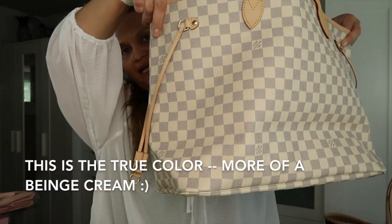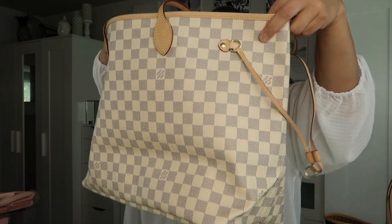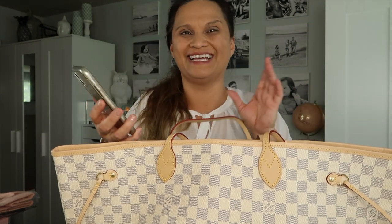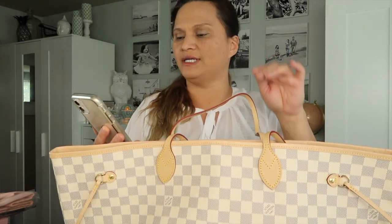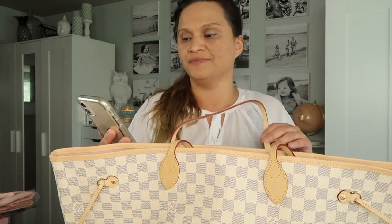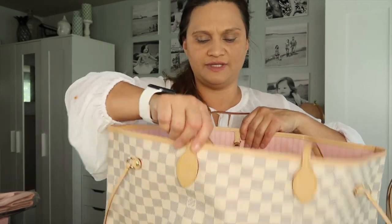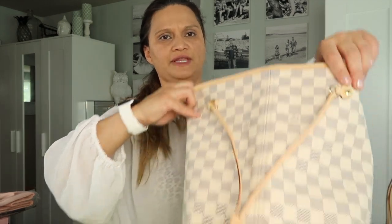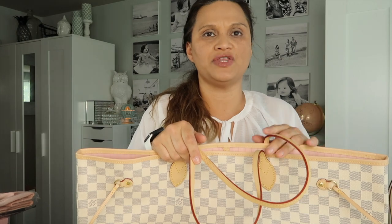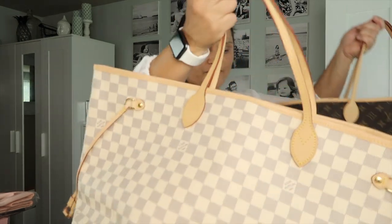I'm trying not to get too much lighting so you can actually see the color of the bag. I took a little note — the Damier Azur canvas in Rose Ballerine is 15.35 inches in length, 12.60 inches in height, and 7.9 inches in width. I love the size of this bag. It does have the vachetta leather. I made a video with you guys about how I take care of this bag.